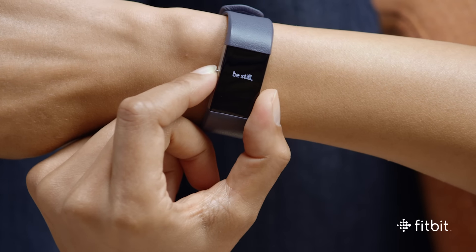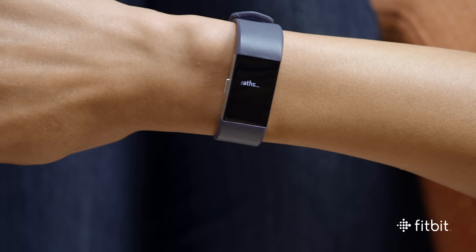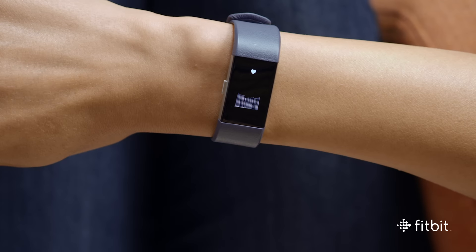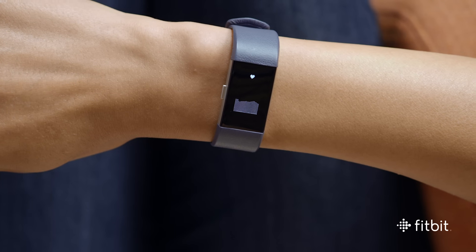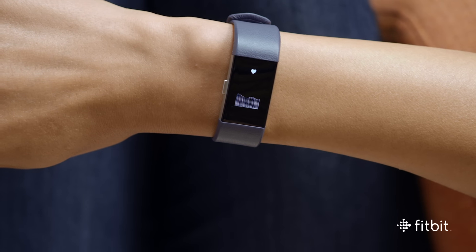The relaxed experience on CHARGE 2 features deep breathing sessions that are on demand and personalized based on your heart rate. CHARGE 2 uses your real-time heart rate to determine your breathing rate. By doing this, we make the session personalized to you, which helps ensure you get the benefit of deep breathing.